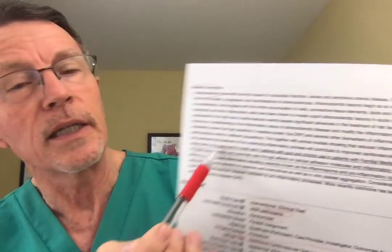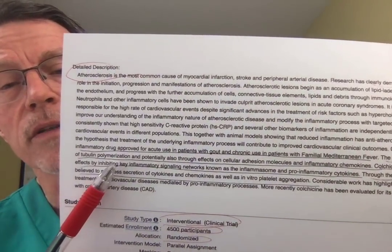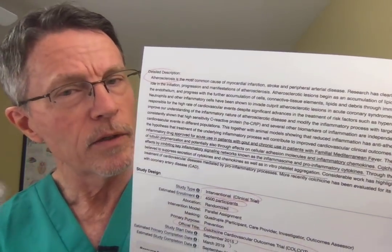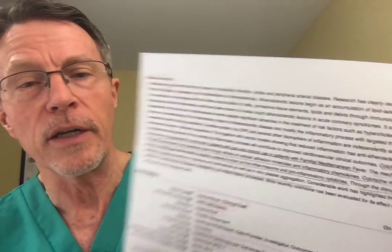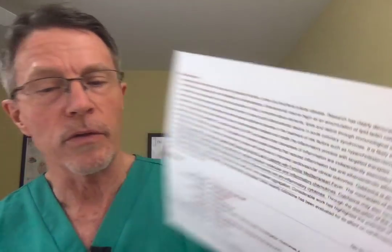First, they talk about how atherosclerosis is the most common cause of heart attack, then they go into how it's not so much the atherosclerosis but the inflammation. Studies like CANTOS have recently demonstrated that decreasing inflammation decreases heart attack and stroke. They then note that colchicine is an inexpensive yet potent anti-inflammatory drug — it's been around forever, is well tolerated, and is already approved for gout, familial Mediterranean fever, and other inflammatory diseases and arthritis.